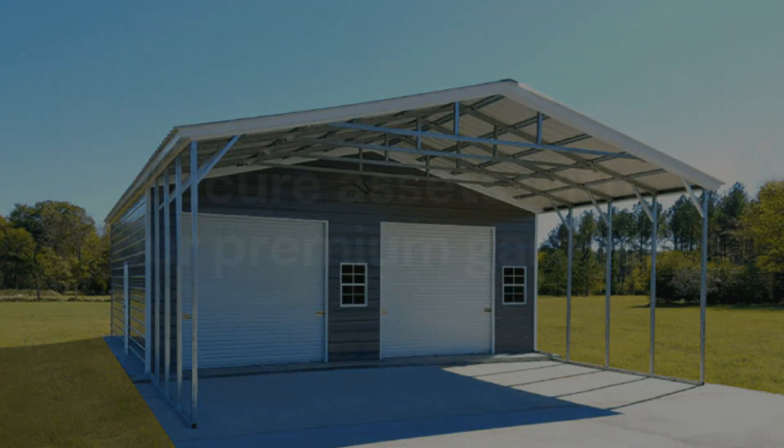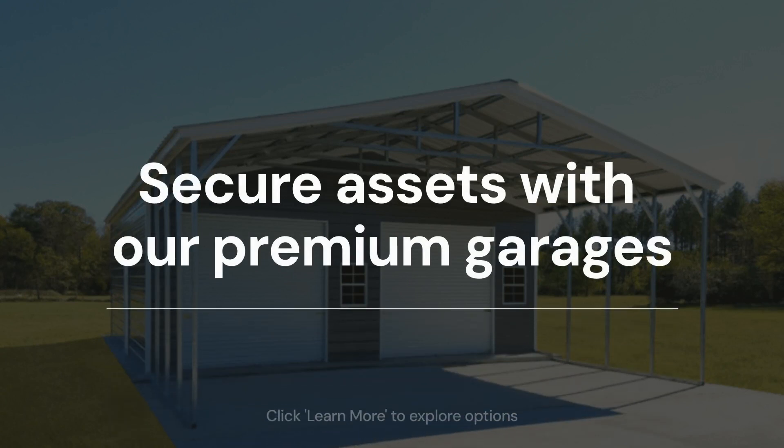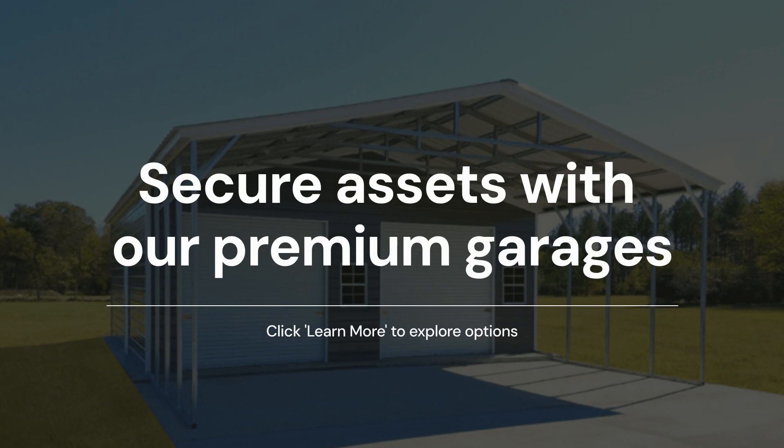So don't leave your vehicles exposed any longer. Secure your assets, increase your property value, and get peace of mind with our premium garages. Click Learn More to explore your options and protect what matters most.